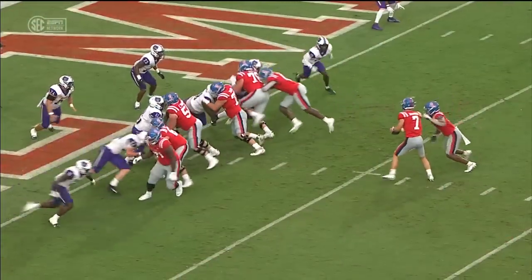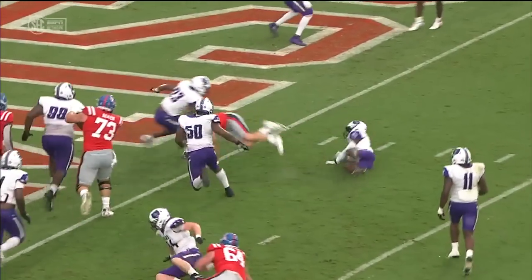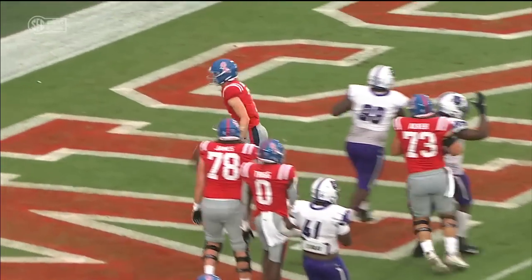That's all you need in this offense. As soon as you see linebackers settle for even a split second, you have the opportunity to pull it and throw it.